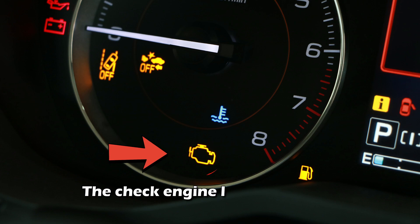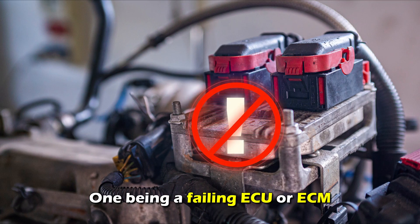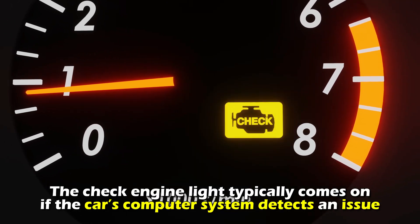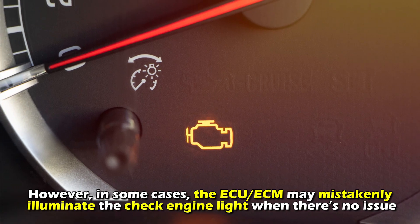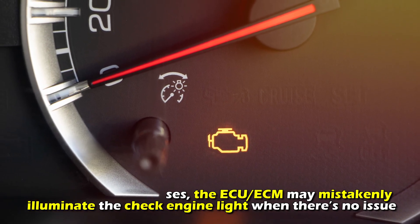Check engine light on. The check engine light may come on for different reasons, one being a failing ECU or ECM. The check engine light typically comes on if the car's computer system detects an issue with any of the circuits or sensors. However, in some cases, the ECU/ECM may mistakenly illuminate the check engine light when there's no issue.